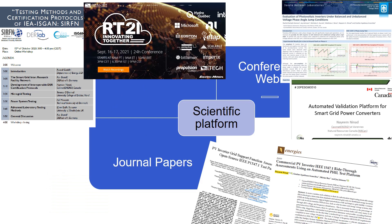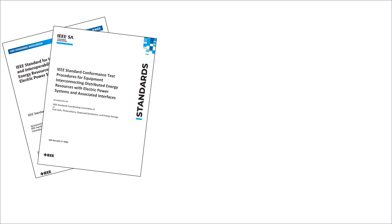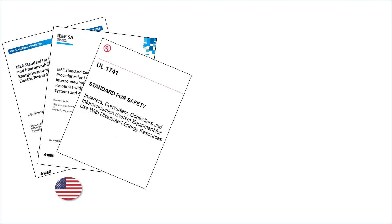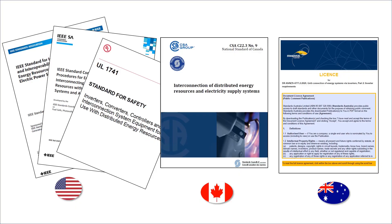During these ballot processes, the task group provides specific recommendations and modification proposals for the targeted standards and test protocols based on results coming from the collaborative validation platform. A few examples are IEEE 1547, IEEE 1547.1, and UL 1741 from the United States, CSA 22.3 No.9 from Canada, and 4777.2 from Australia.